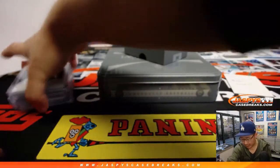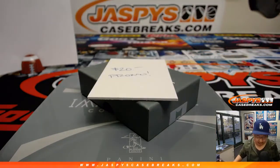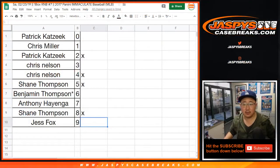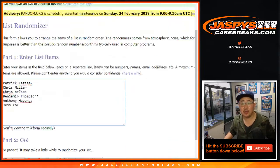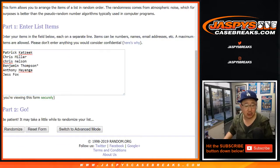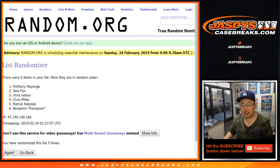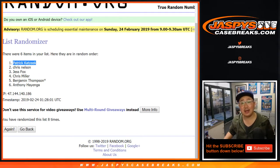A nice box of Immaculate Baseball in the books. Now let's see who wins that $20 of break credit. Let's go back to the list — blank list. Patrick K., Chris Miller, Chris Nelson, Ben, Anthony, and Jess all have a shot. Name on top gets it after eight times on the randomizer — one through eight. Congrats to Patrick K! $20 of break credit coming your way.